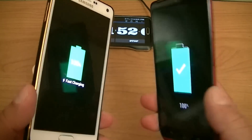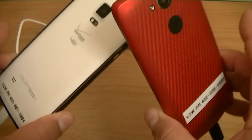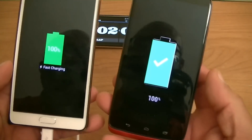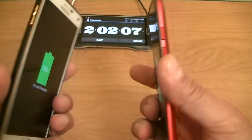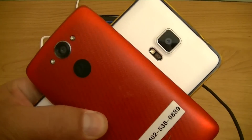So guys, I want to thank you for watching this video. I hope you enjoyed it — go ahead and like it if you did, and subscribe for more videos. Again, this was a charging test comparison between these two phones that offer fast charging technology: the Samsung Galaxy Note 4 and the new Motorola Droid Turbo. See you later guys.